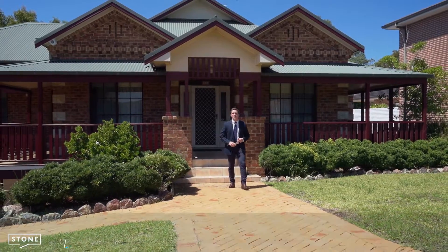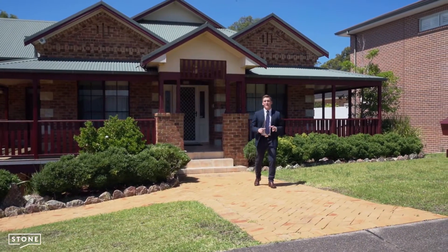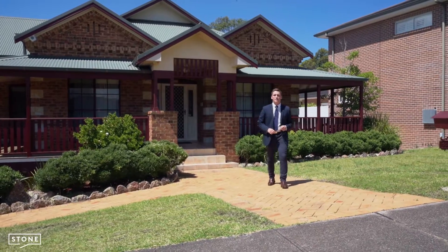How are you going? Matt Clarkson from Stone Real Estate, and welcome to 90 Birch Grove Drive in Wallsend in the exclusive Silver Ridge Estate. This is an absolute family classic and I cannot wait to show you through.